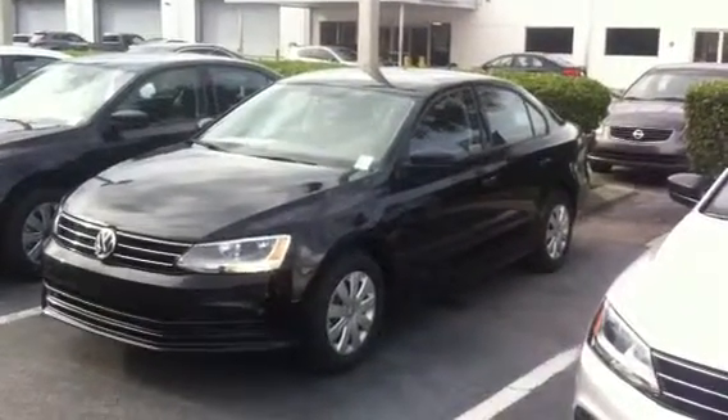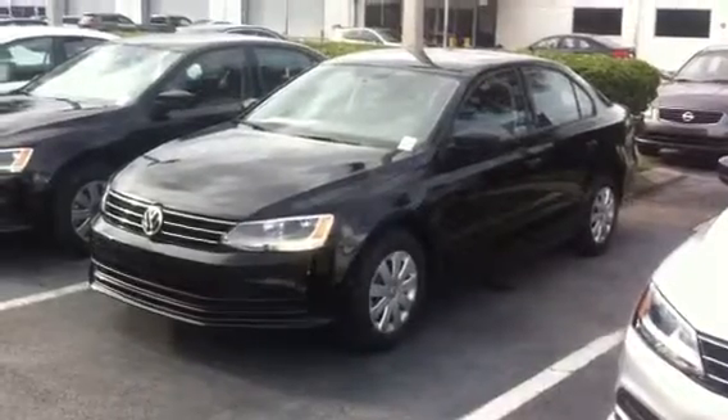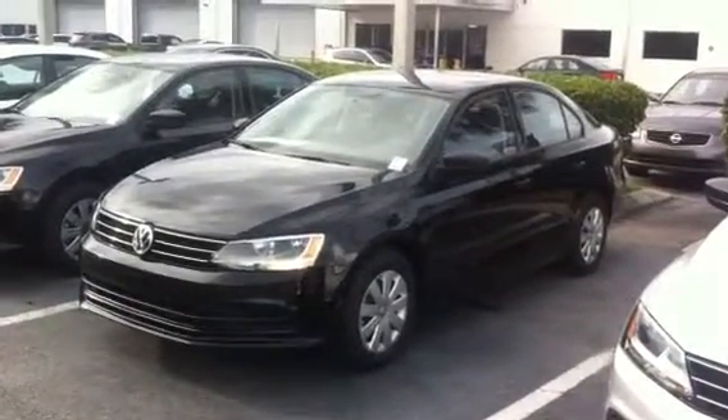Good afternoon Andrew, this is Kyle from David Moss Volkswagen South. We spoke a little bit earlier — I just wanted to take this opportunity to quickly show you the brand-new 2016 Jetta.